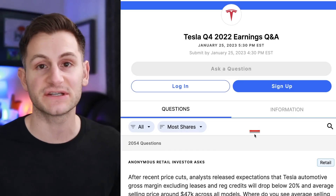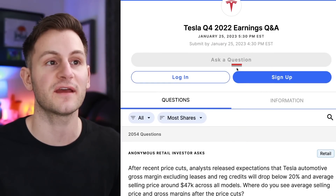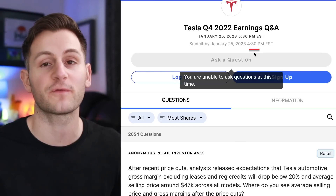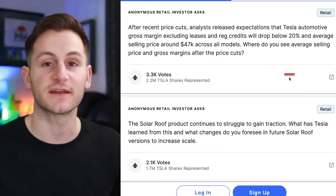If you'd like to throw in a question or upvote some others, Tesla's SAY platform is live for the Q4 call this Wednesday. You have to do your work before 4:30 PM this Wednesday. We won't go over the questions, but the link is below.